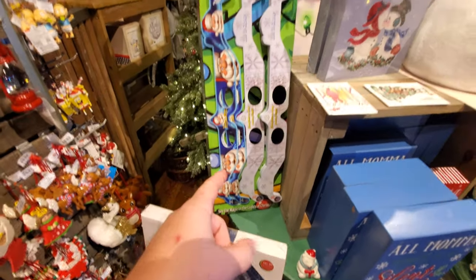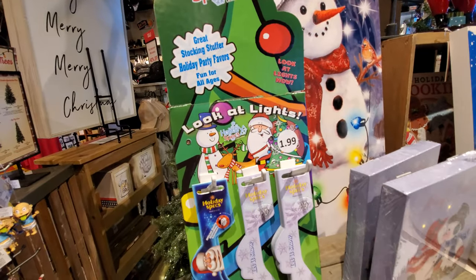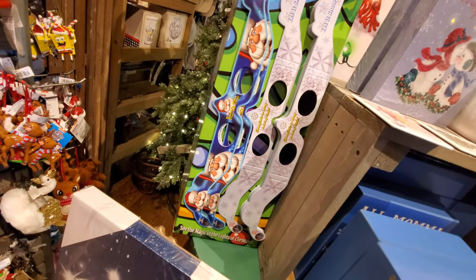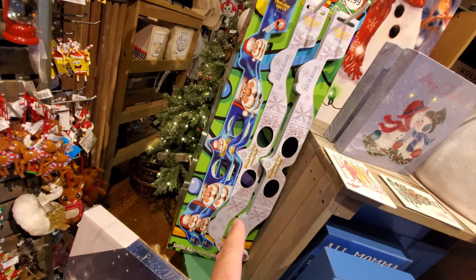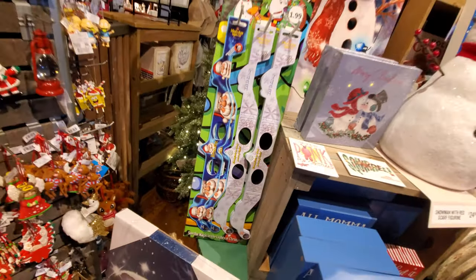What in the world are these? I've seen these a couple of different places. Look at these lights. I wonder if these make the lights look different or something. I don't know. If anybody's tried those, let me know, because I'm not going to pick one up and put it on, but I'm interested in how they work.